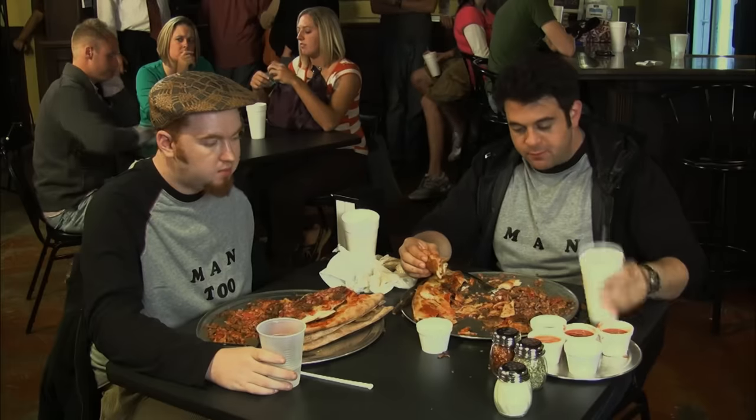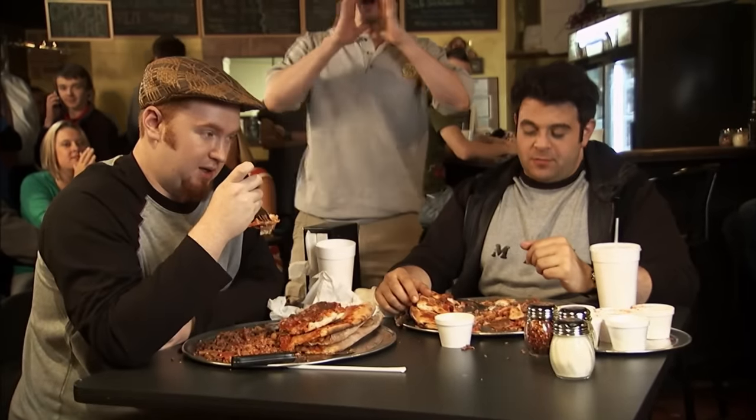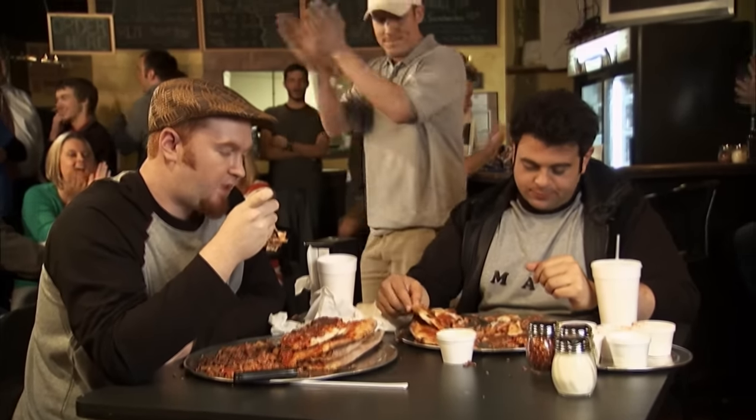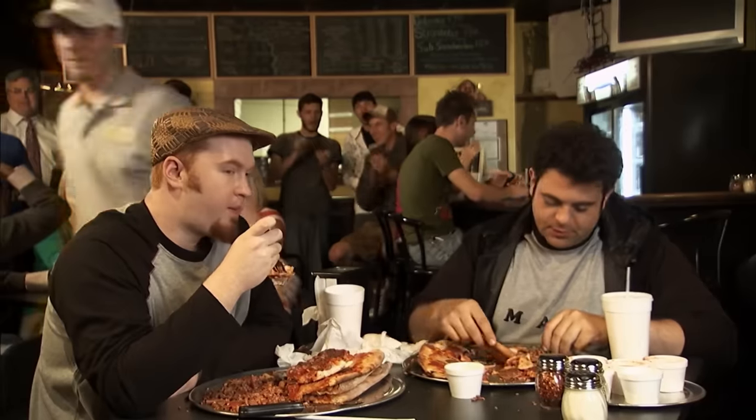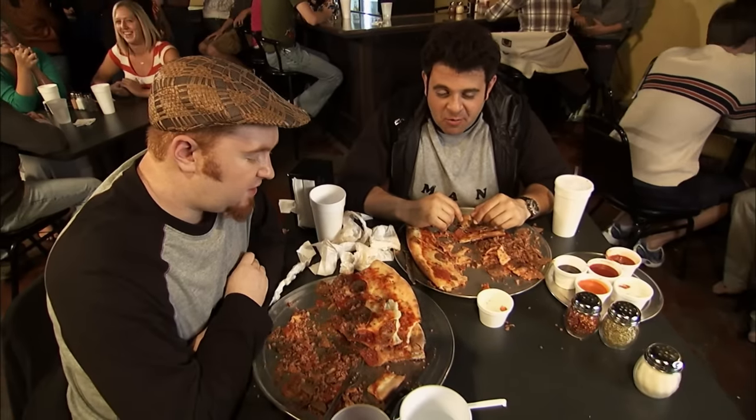We're about halfway through time — 28 minutes. This is definitely one of the best challenges I've seen so far. Adam is doing fantastic and Drew's not far behind him, so I think they're both doing very well. Everybody, it's been a half hour — they're halfway through. Drew, come on buddy, you can do it. It's looking a little rough.